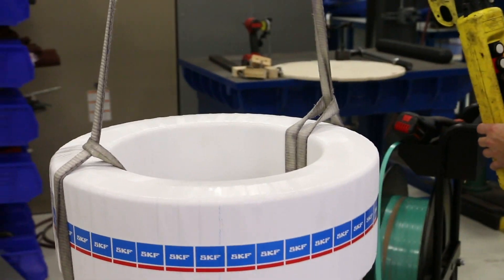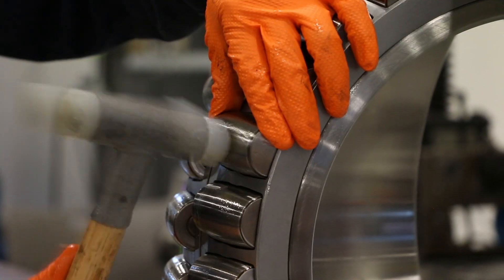We are a one-stop shop, from grind centers to production of rollers, to polishing, to bearing modification. They arrive here and we can pretty much handle all of it in-house.